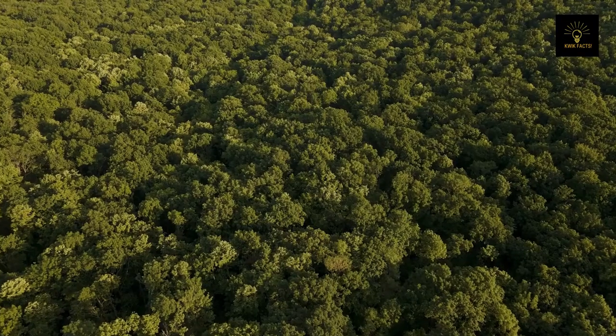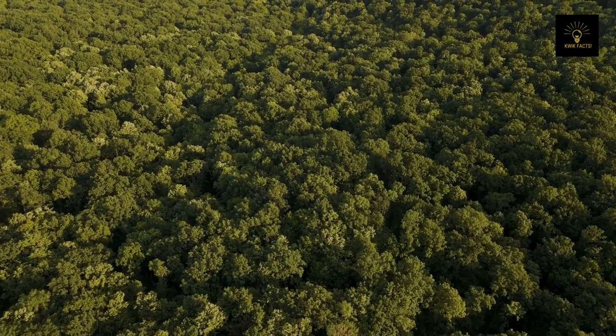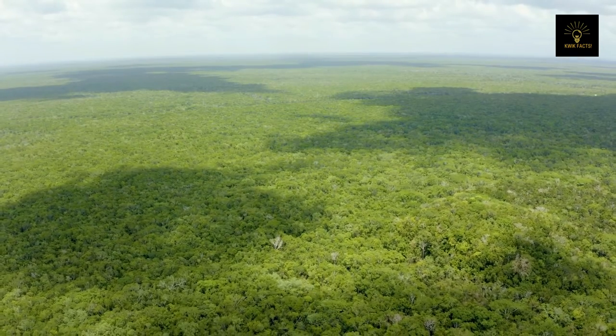Cattle ranching, agriculture, construction of roads, railways, dams, illegal logging, and mining are the main causes of deforestation. The Amazon rainforests are rich in greenery, but the area is not suitable for sustainable agriculture, as it lacks the necessary mineral ingredients to cultivate crops. This may be why the forest has been somewhat protected from large-scale human exploitation since its beginning.